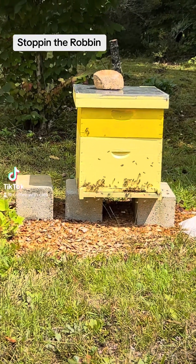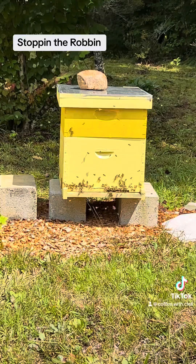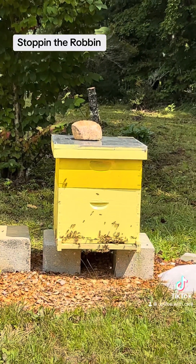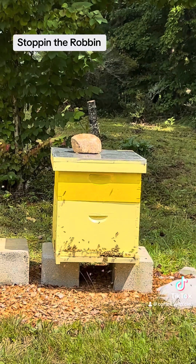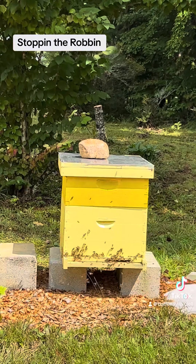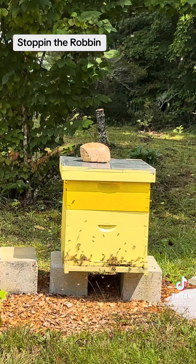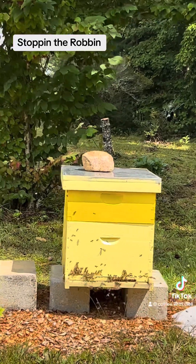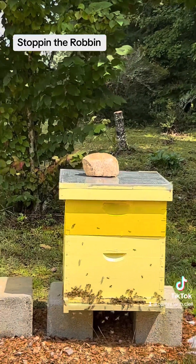What we got right here is a rob. I believe they're just going to rob this hive blind, and what I'll do is, if there's any bees left in it, I'll move them to another hive. You can sort of tell it's a rob — they're coming out, and if you can see the activity on the front door, it looks like they're fighting and stuff.